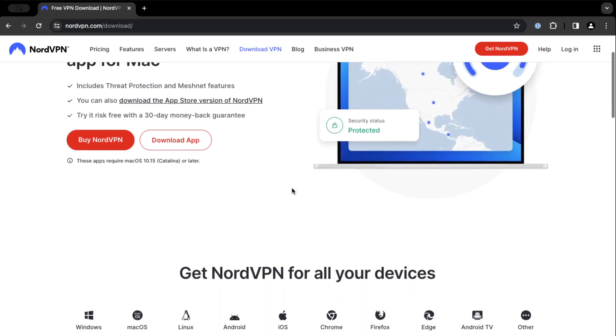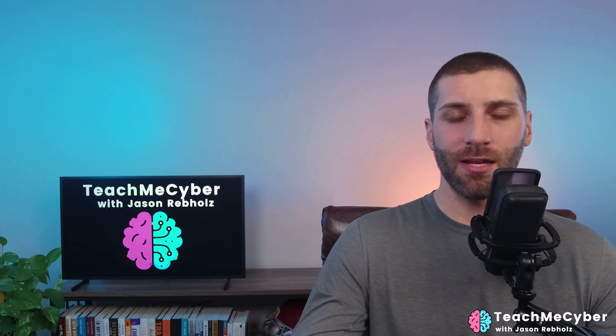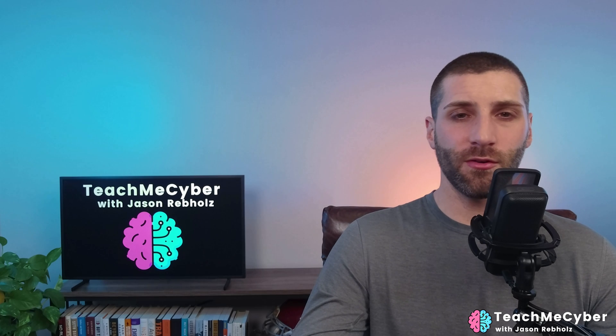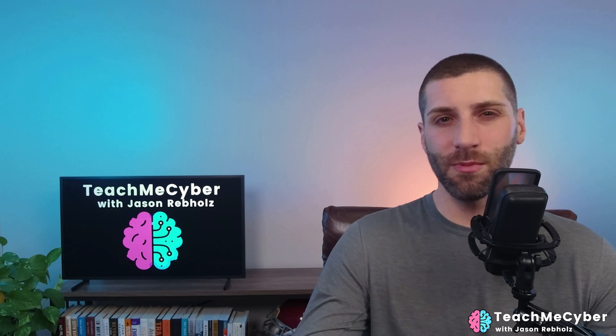In terms of supported devices, they have just about everything — Windows, Mac, Linux, Android, iPhone. They have web browser extensions for Chrome, Firefox, and Edge. They even have Android TV, which is pretty cool, and they also support gaming consoles. One thing to keep in mind with NordVPN is that it only allows six devices to be connected concurrently. They do offer an option to put this on your router, which means anything connected behind that router would be going through the VPN — so there's a little bit of a workaround there.